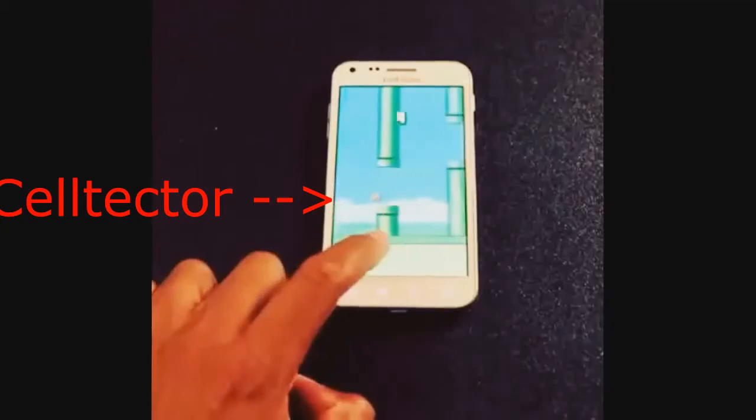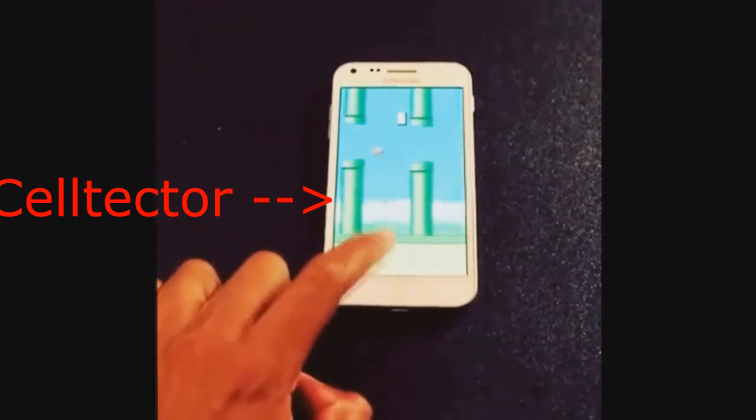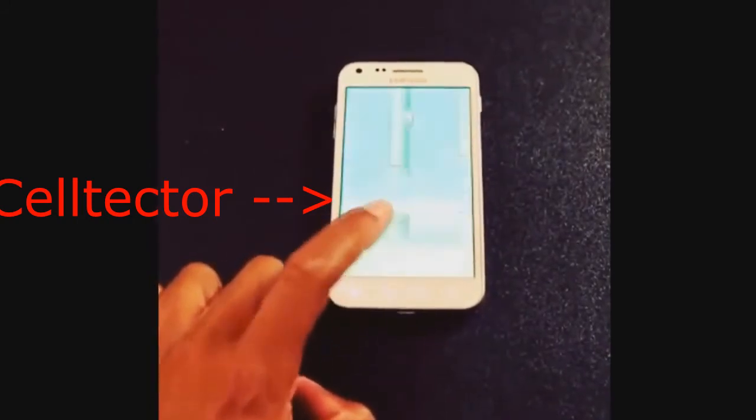It's guaranteed to stop your phone from breaking! See right there?